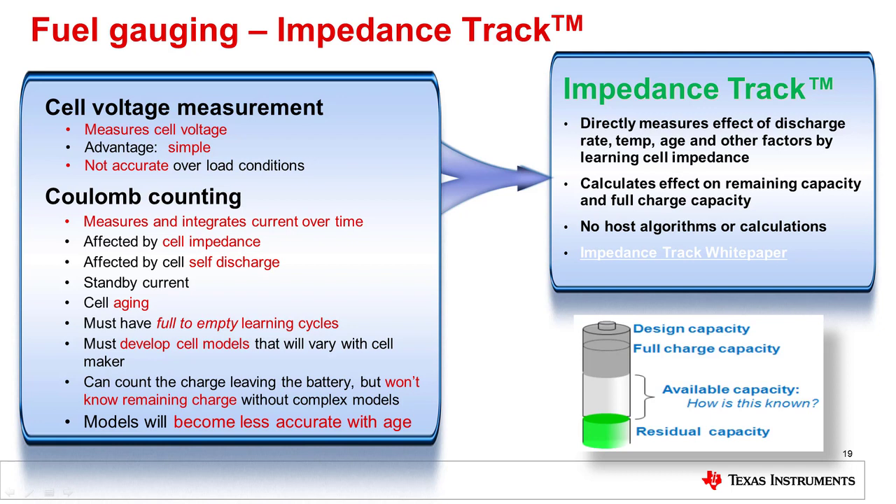Impedance track directly measures the effect of discharge rate, temperature, age, and other factors by learning cell impedance. This allows a calculation of the remaining capacity and full charge capacity, which changes as the battery changes.